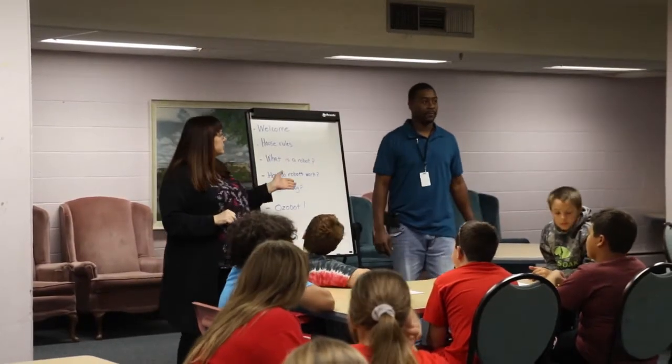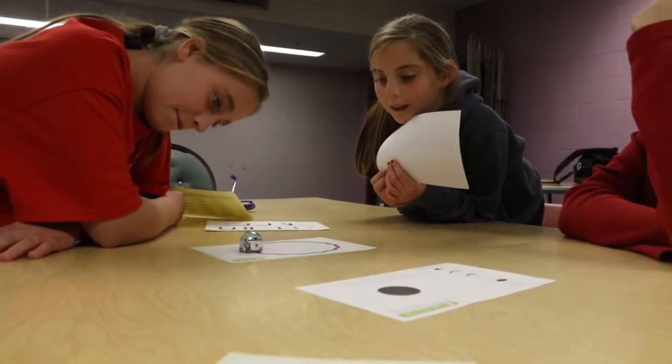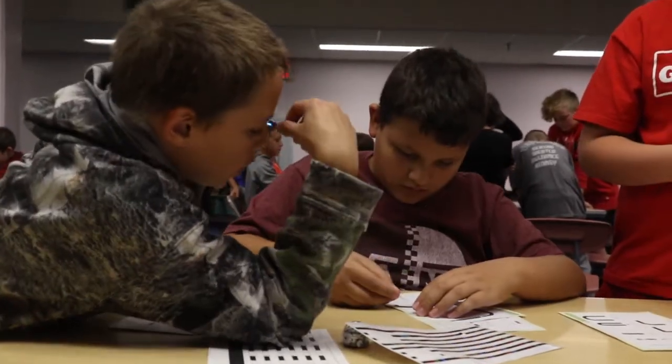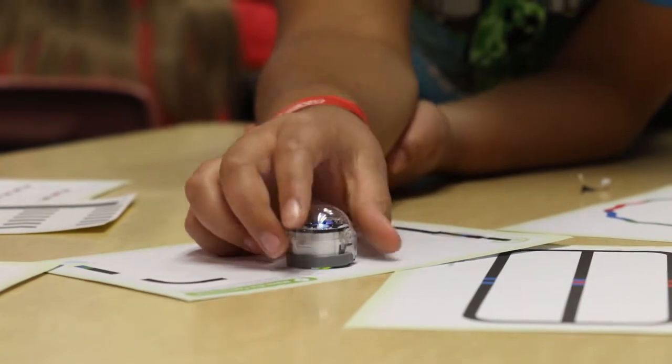Youth Librarian Christy Clark said it's a hands-on coding activity to give students a concrete way to understand coding. The activity was done in partnership with AIM Institute's Educational Opportunity Center and the Nebraska Library Commission.